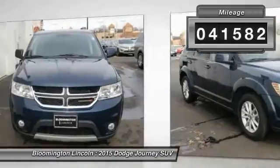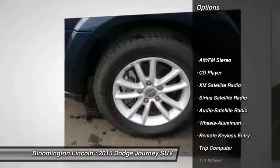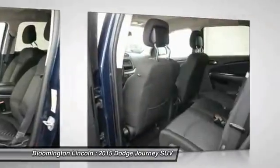This vehicle has less than 45,000 miles. Here are some of this vehicle's great options: traction control, anti-lock braking system, XM satellite radio, air conditioning, and power steering.